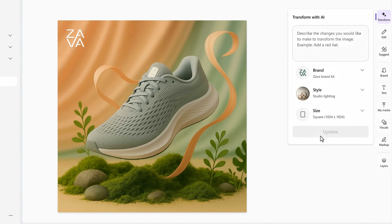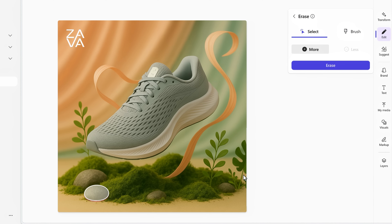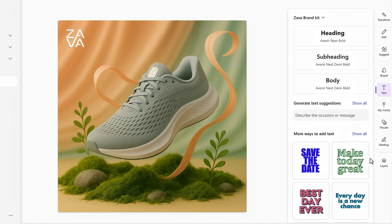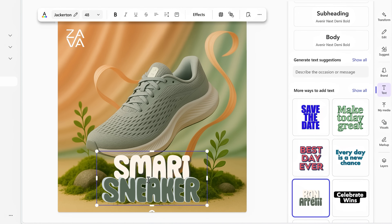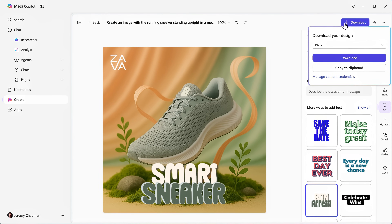And it gets even better with new direct editing options like background removal, object transform, and enhancements. I'm going to choose the erase option, then select this rock and this plant on the right and hit erase. That's better. Now I just need to add a text element — I'll paste in the shoe name. And now it's ready to go, and I can download the image right from here.